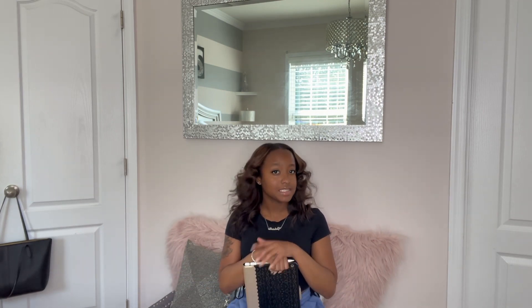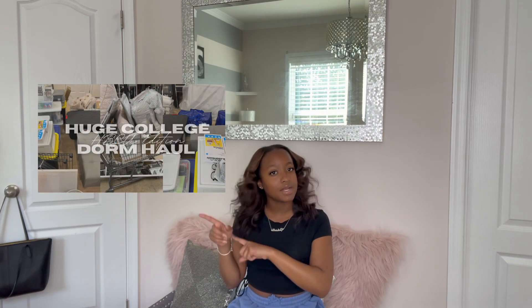Hey y'all, welcome or welcome back to my channel! Today I decided I was going to film a sit-down video with you all just to let y'all know some of my college dorm must-haves. Last year around this time I filmed a college dorm haul and that got a lot of views — that's probably my most viewed video and it's at like 16k views right now, so if you haven't watched that video yet y'all should definitely go watch that first.